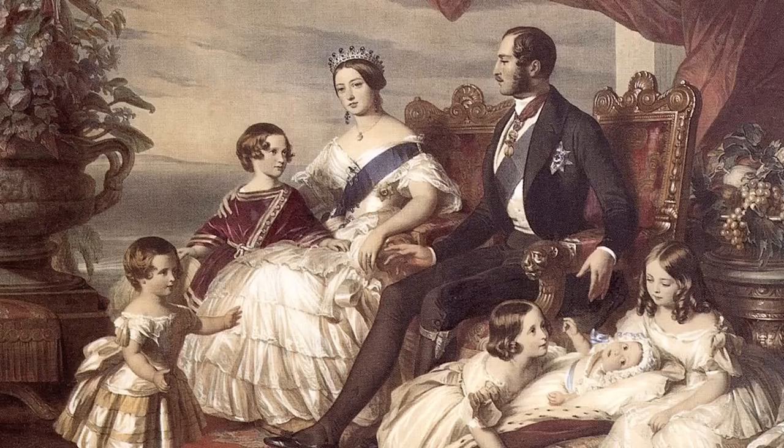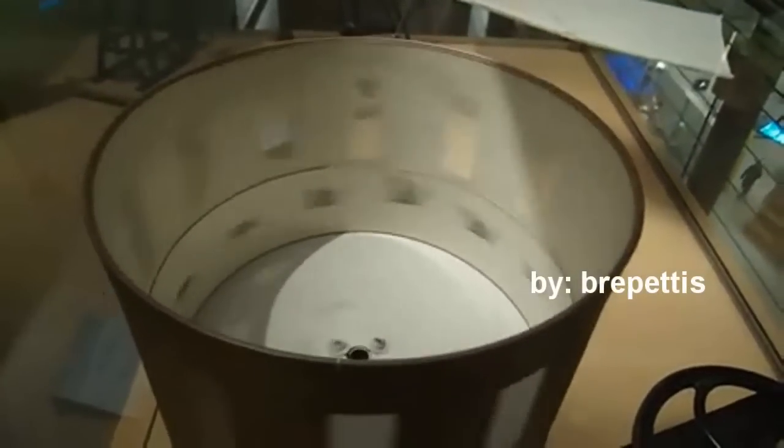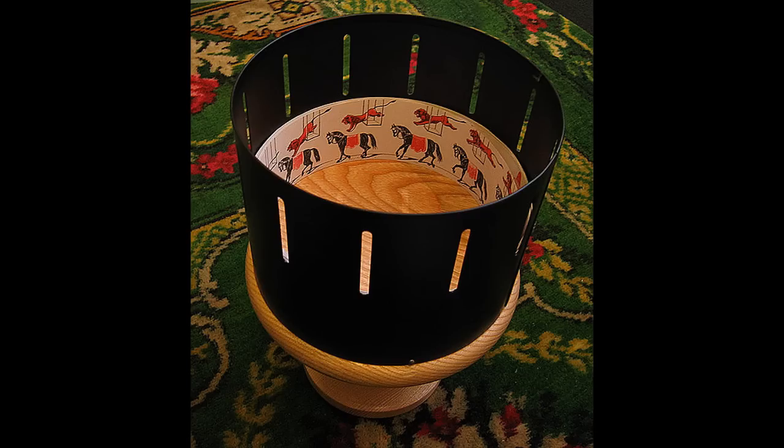Once upon a time during the Victorian age, there was an invention called the zoetrope. The device is an early example of how people made the illusion of movement many years before the invention of film. As you can see in this video, the device and the pictures inside are rotated through a simple mechanism so that when you watch the action through the vertical holes, the birds are suddenly moving. The zoetrope and other variations of it have been around ever since the 1830s.